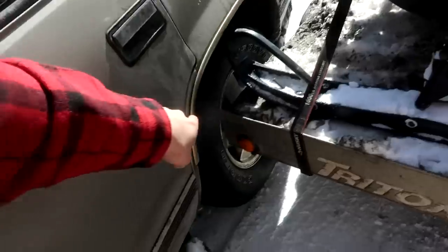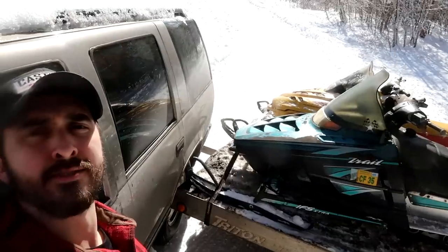Definite flat tire now — it's punctured right through it. I gotta get rid of this thing. Look at that. That ain't what you like to see.